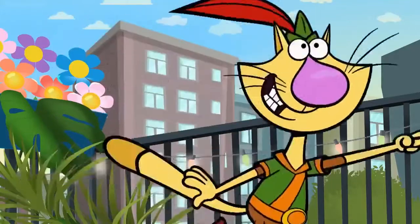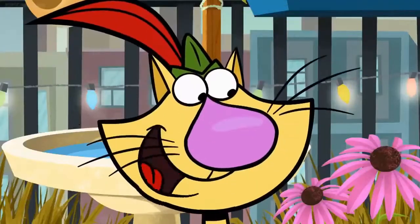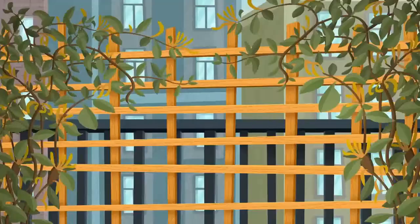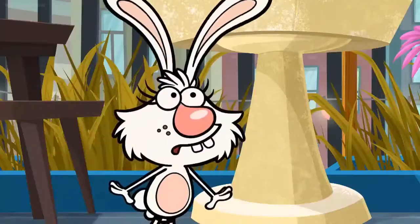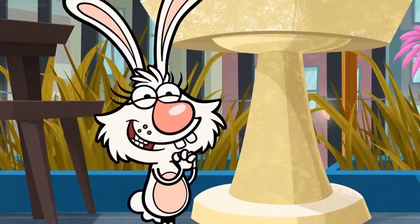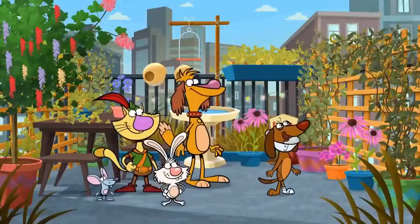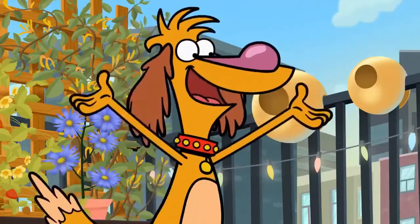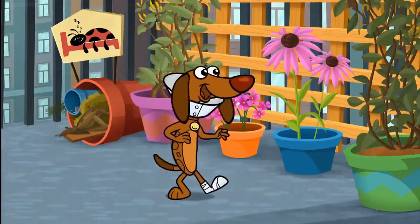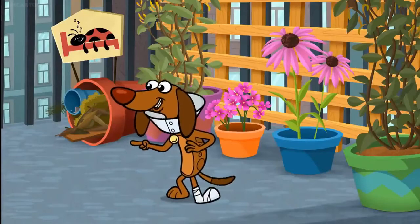I must say, this looks amazing. Sure does, Nature Cat. It looks all nature-y and habitat-y all at the same time. I can't wait to hear what Sadie thinks. This is crazy! When did you guys get here? How did you do this? Do you like it? Like it? I love it! It's like being in a nature playground. Hey, do you think any birds or bugs will come visit?